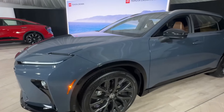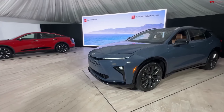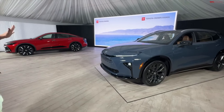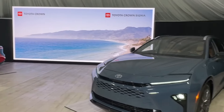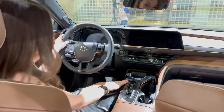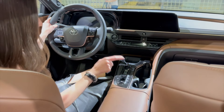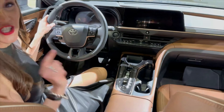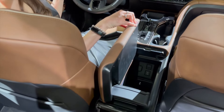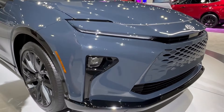Facing the competition — where does the Crown Signia stand? The 2025 Crown Signia enters a crowded and competitive market segment. Here's how it stacks up against some of its key rivals. The Lexus RX is a perennial favorite in the luxury SUV segment, offering a plush interior, powerful engine options, and exceptional build quality. However, its fuel efficiency needs improvement compared to the Crown Signia's hybrid powertrain.